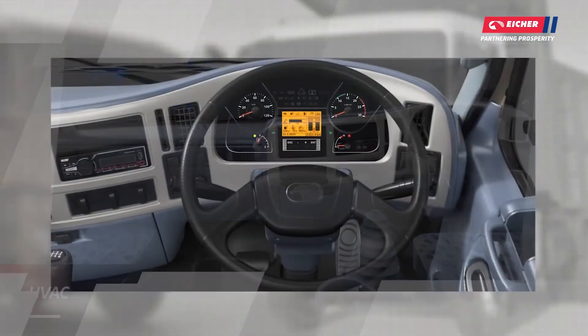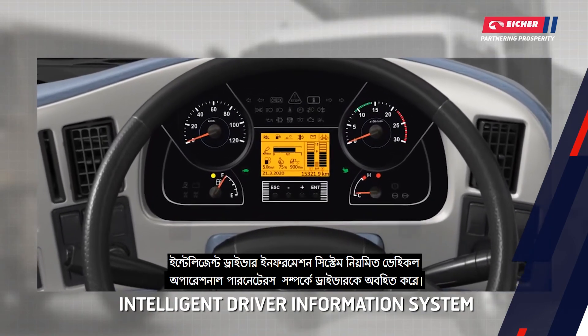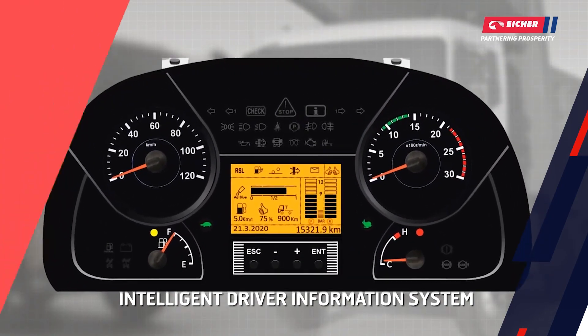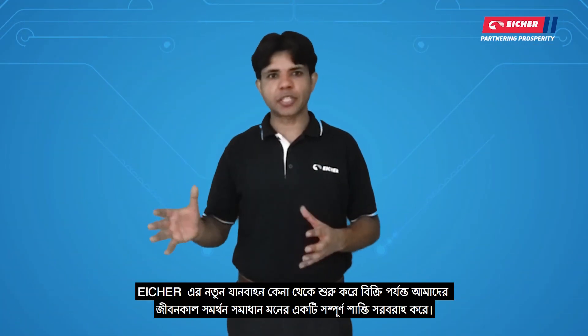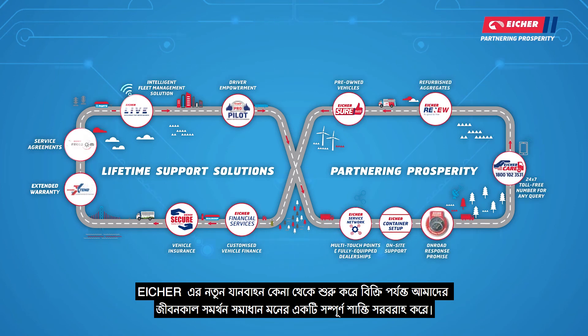The intelligent driver information system provides knowledge of vehicle operational parameters. With a new vehicle purchase, Eicher's lifetime support solution is available as a complete peace-of-mind package.